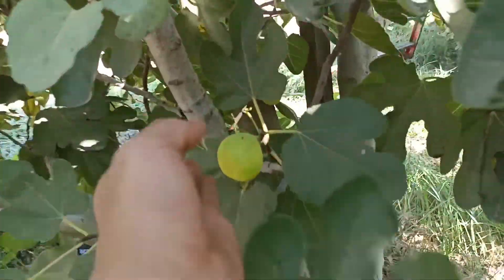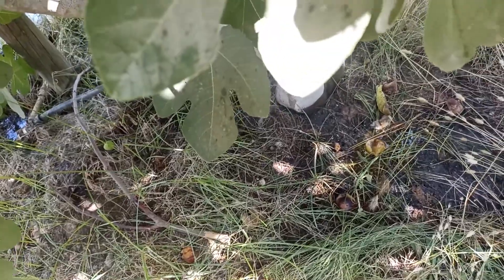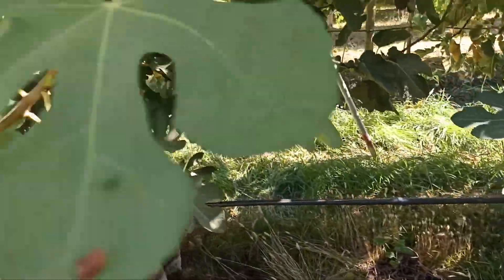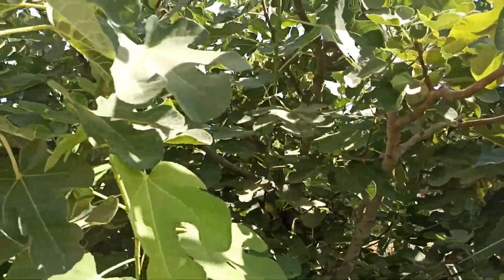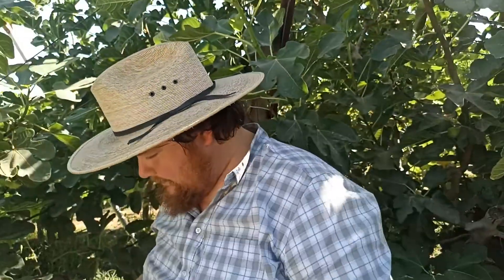These are still green, but they have a good size. This one here is a little bit mature, a little soft. The white one — when it is mature, it has a black color, a darker color.